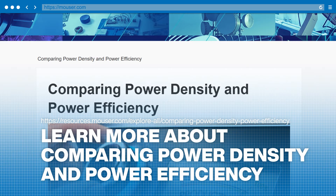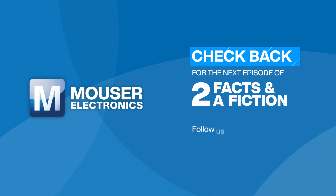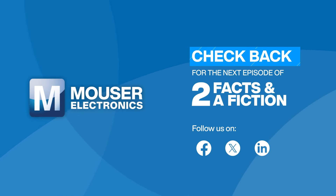To learn more about selecting power supplies, visit our site. Then subscribe to our YouTube channel and follow our Facebook, X, and LinkedIn accounts for the next episode of Two Facts and a Fiction from Mauser Electronics.